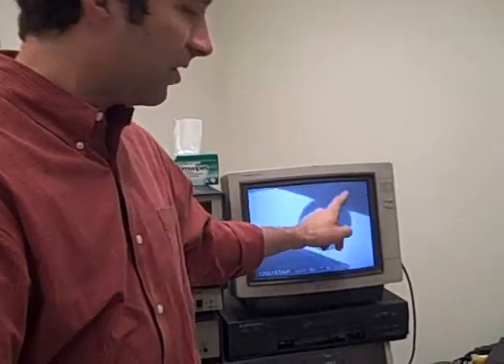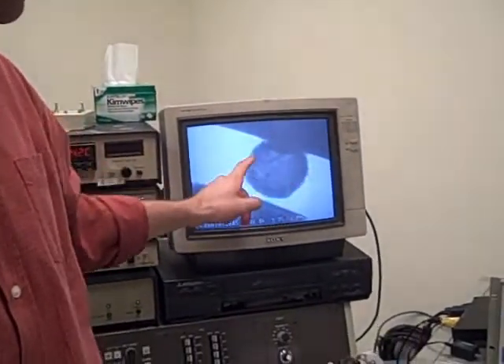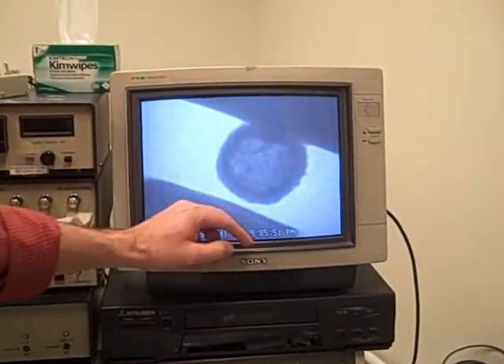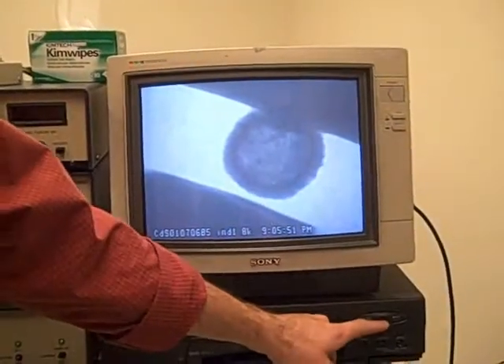What we've done is to measure the properties of these particles inside the electron microscope so we can actually watch what's happening during the deformation. This is what the experiment looks like inside the electron microscope. We have a hollow nanocrystalline sphere of cadmium sulfide particles and a platen of diamond.